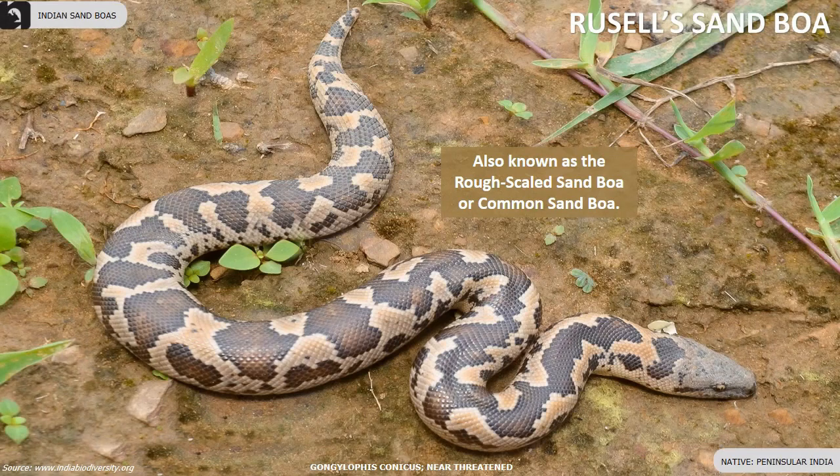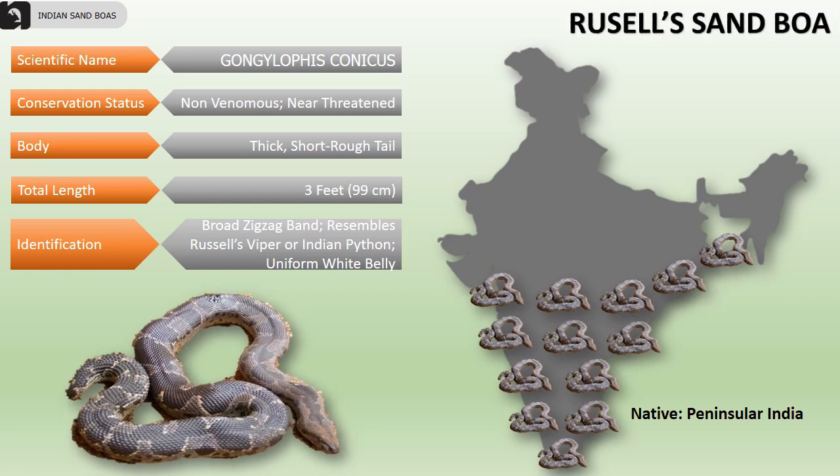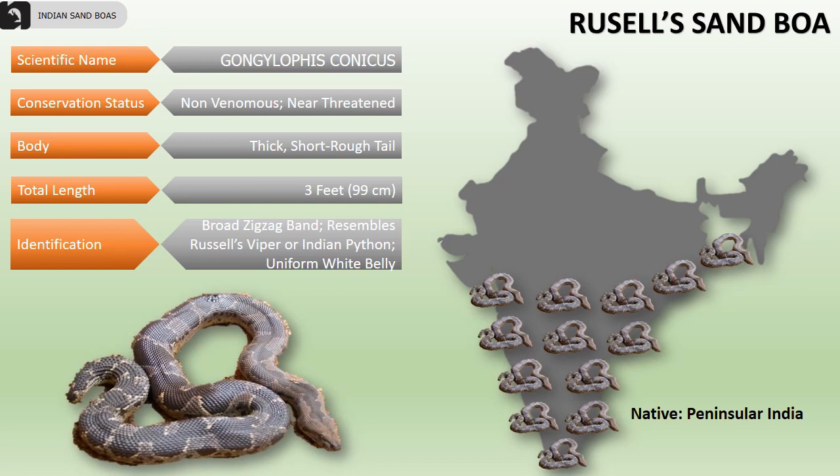Russell's sand boa is also known as the rough-scaled sand boa or common sand boa. They are also a near-threatened species mainly found in peninsular India. Their body is thick having a short rough tail and measures up to 3 feet in length. Their body has broad zigzag bands resembling that of Russell's Viper or Indian Python, and their belly is uniformly white in color.